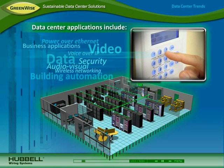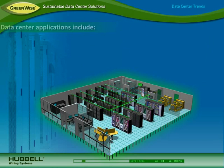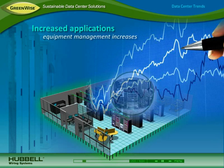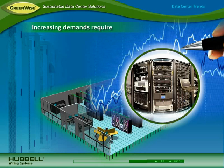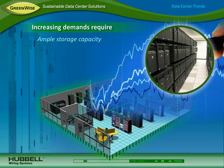Today's data center supports a growing number of applications including data, voice over IP, video and audio visual applications, wireless networking for mobility, day-to-day business applications, security, building automation systems, and power over Ethernet for delivering power over the network. As applications increase, data centers need to house more equipment than ever before and deploy strategies like server consolidation and virtualization. The number of network devices and amount of information is also increasing, and data centers need ample storage capacity to protect data.